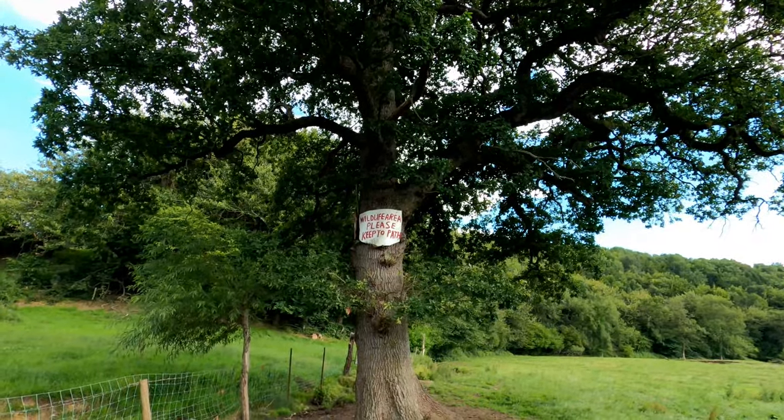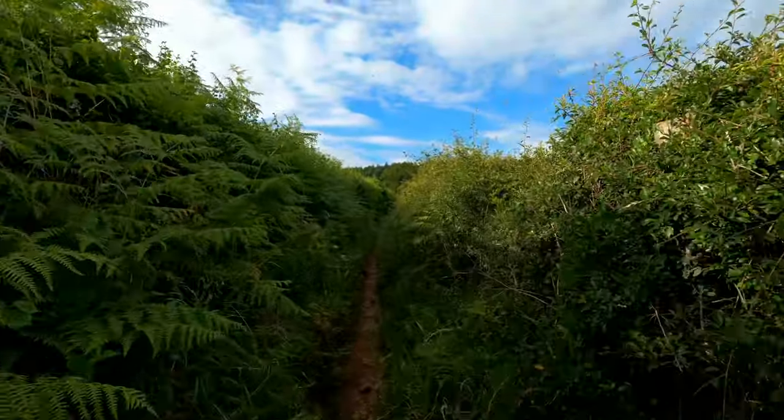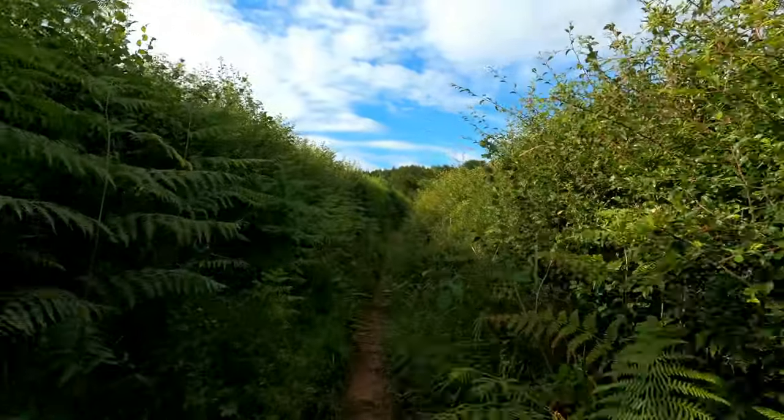There's a sign saying 'Wildlife - please keep to the path.' I was just talking to camera and didn't realise there was a group of people watching me - I think they thought I was talking to myself. Funny!